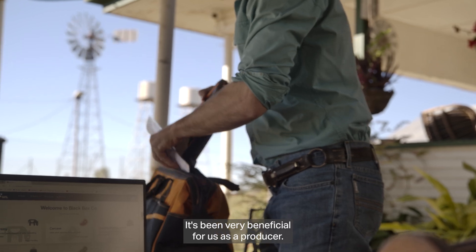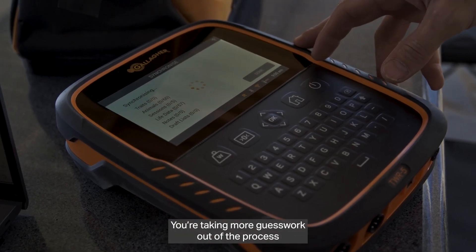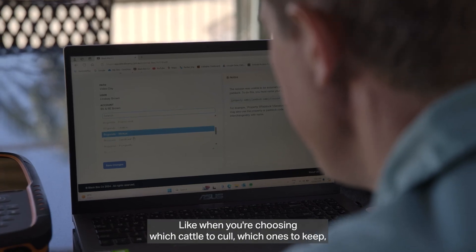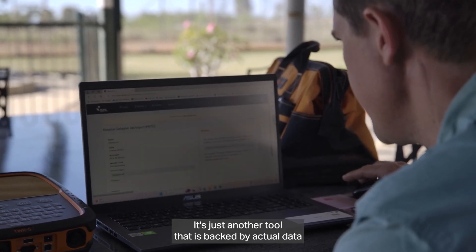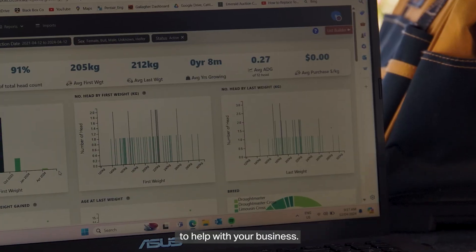It's been very beneficial for us as a producer — you're taking more guesswork out of the process and working with actual figures, like when you're choosing which cattle to cull, which ones to keep, which genetics to go with, which genetics to phase out. It's just another tool that is backed by actual data to help with your business.